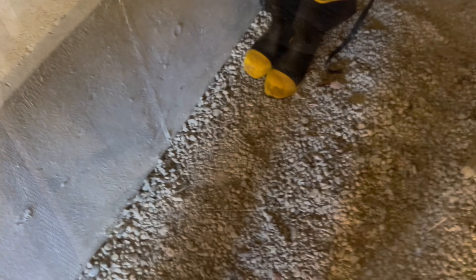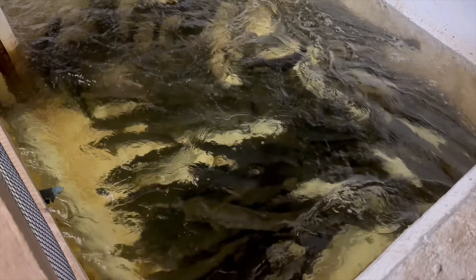After the first few salmon had made their way up into the trap, we then left for a couple hours and returned to see how many more salmon had made their way up in.